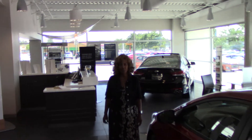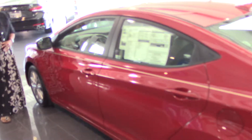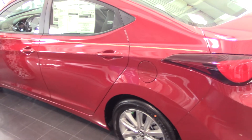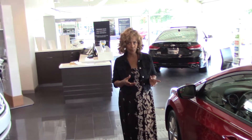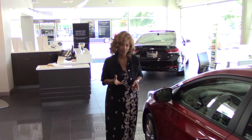Good afternoon, Phil. My name is Tanina, and I want to thank you for your inquiry on the beautiful 2013 Elantra. You didn't indicate a specific trim level or color, so I selected this one on the showroom floor to give you a quick overview of the vehicle before you come in and take a test drive.